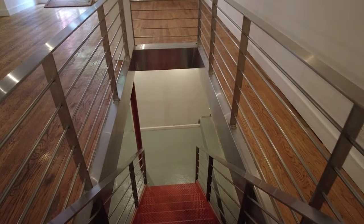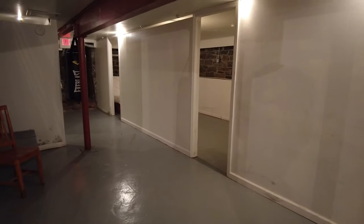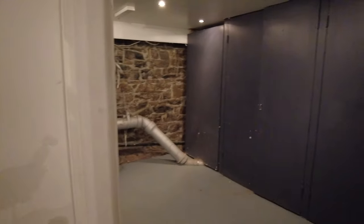Here we come down to the basement, which also could be totally open. We've left it with these different rooms, which could come in handy for storage — it's a very clean, finished basement.